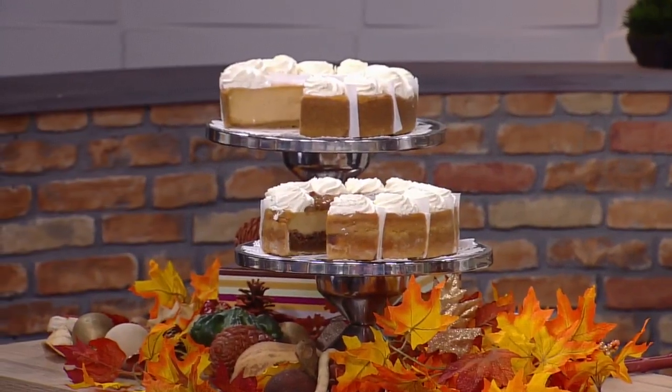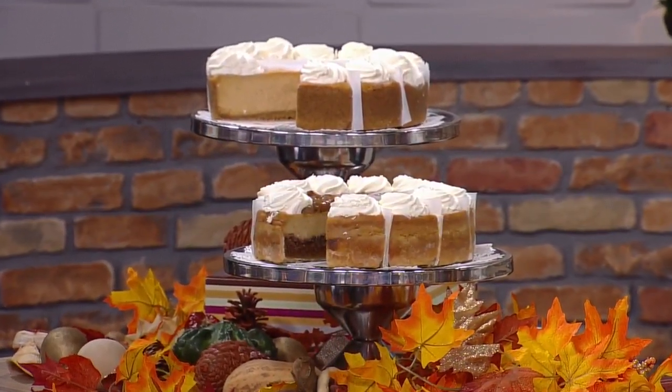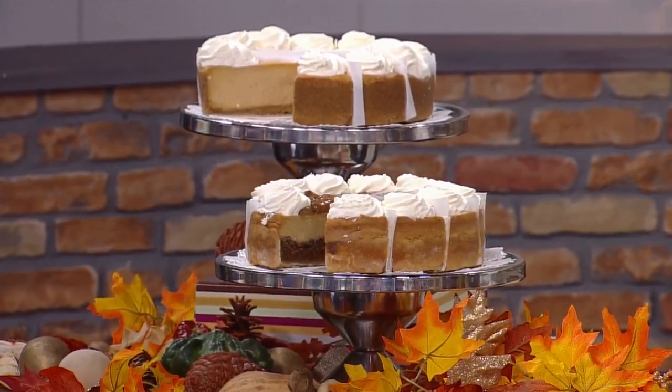Two of the ones we brought today to sample are the Pumpkin Pecan Cheesecake and also the regular Pumpkin Cheesecake. The unique thing about these is that every slice that is sold, 25 cents will be donated to our local — Second Harvest program. Second Harvest, thank you very much.